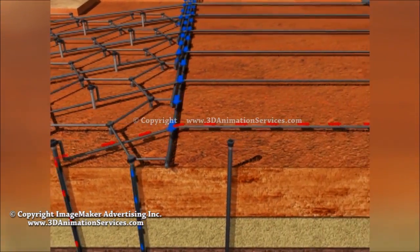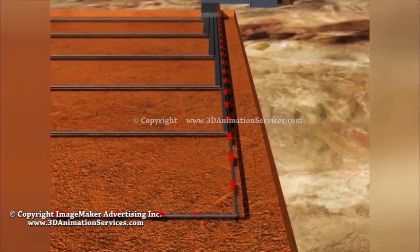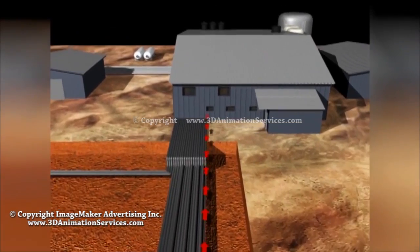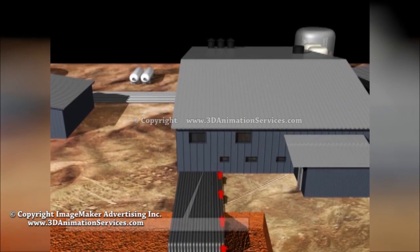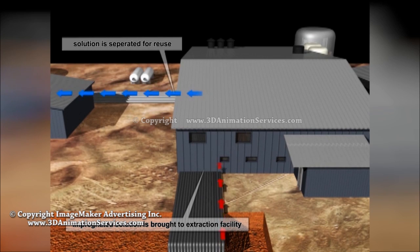The impregnated solution is then pumped to an extraction facility. Here, the solution passes through ion exchange columns loaded with a uranium-selective resin. The barren solution is separated for reuse.